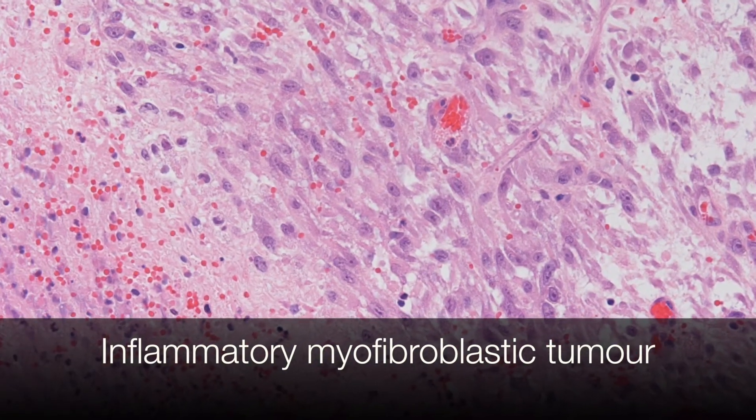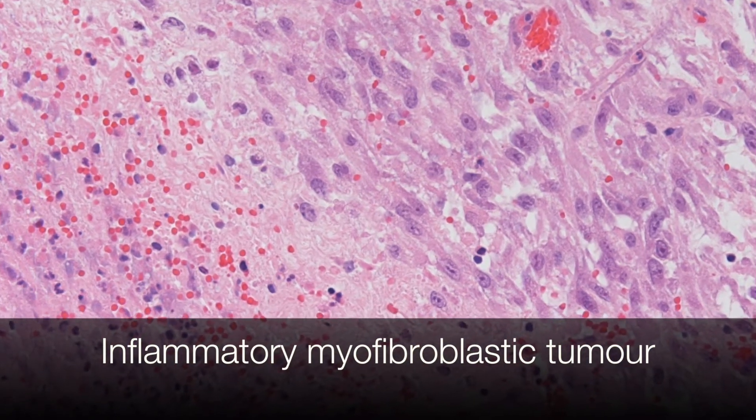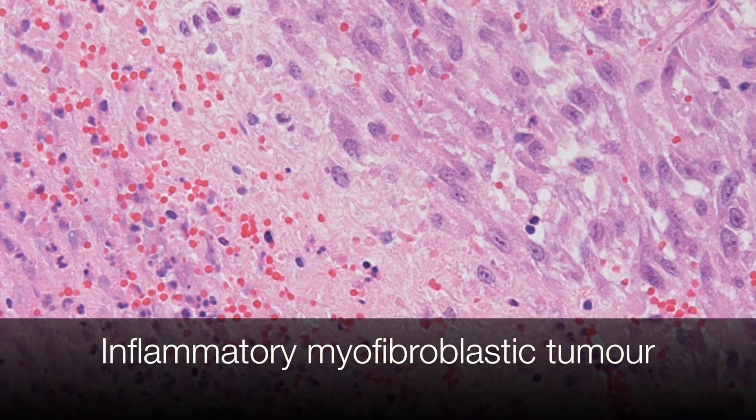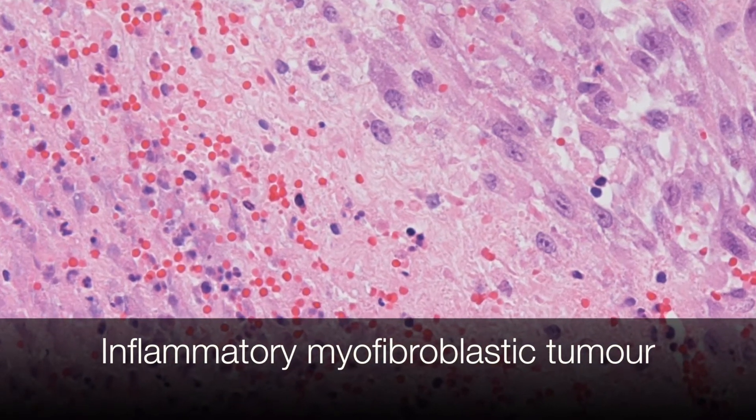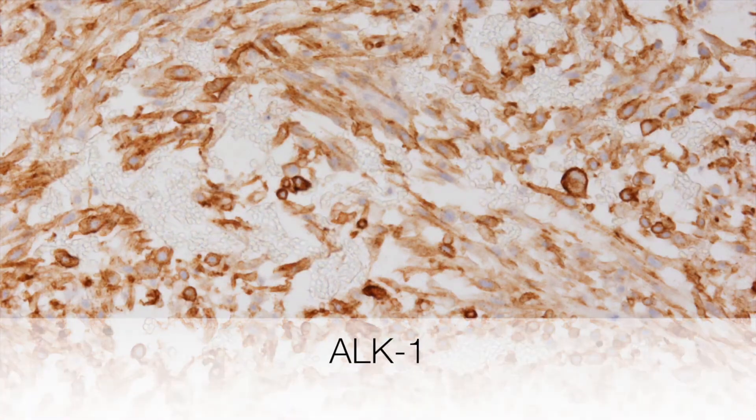The tumour is composed of spindle-shaped cells lying in a myxoid stroma, and at the bottom left you can see an inflammatory component. The stain that really clinches the diagnosis of inflammatory myofibroblastic tumour is the ALK1.